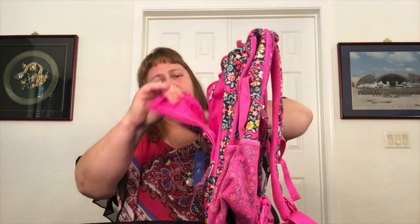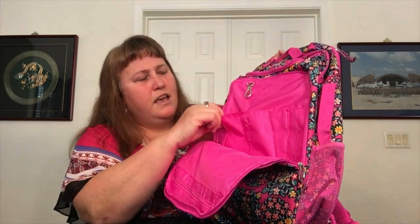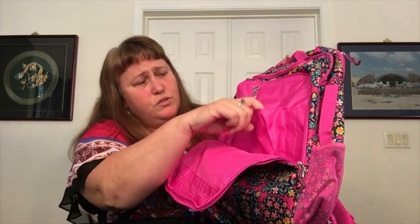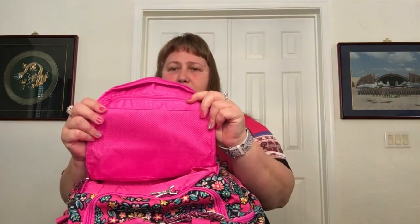The next pocket is a double zip, and inside you have a lot of organization — this is what I love about the Journey backpacks. They're big and they have a lot of organization. There's a nice little key hook, two slip pockets, two pen slips, and on the other side a nice big mesh zipper pocket that goes pretty much all the way down the back.